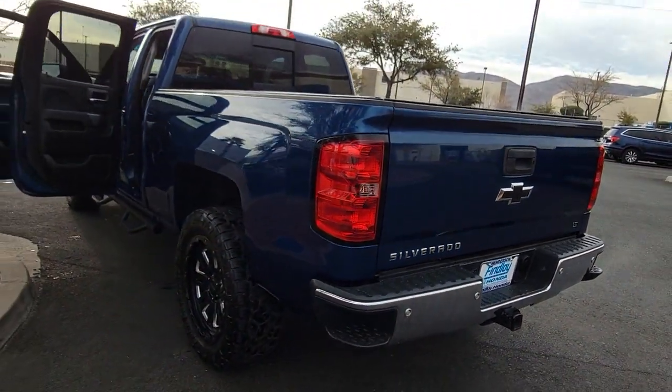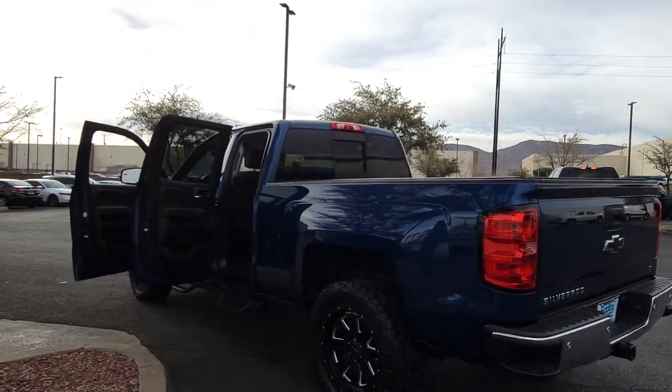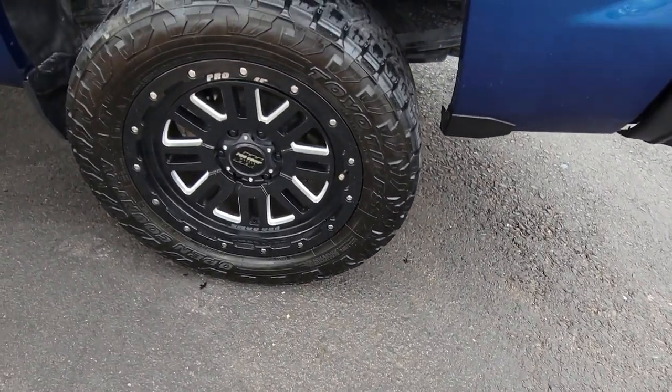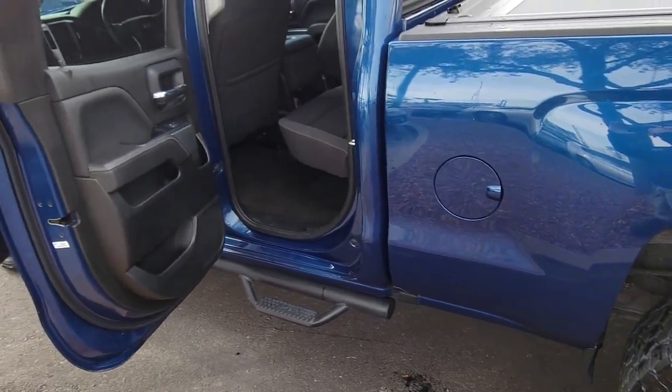These are just some of the great options this vehicle comes with: tire pressure monitoring system, stability control, driver illuminated vanity mirror. Powerful versatility meets comfortable convenience in the Silverado 1500. Come in and drive it.